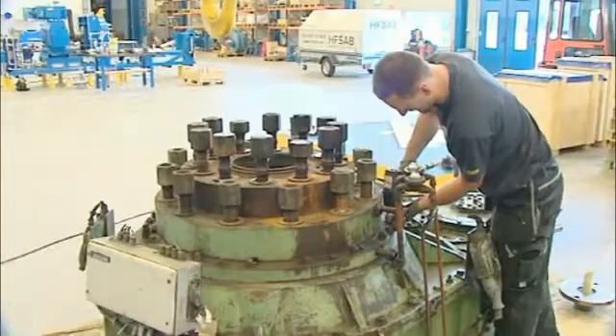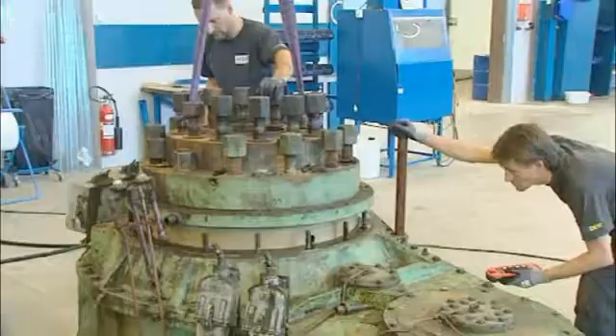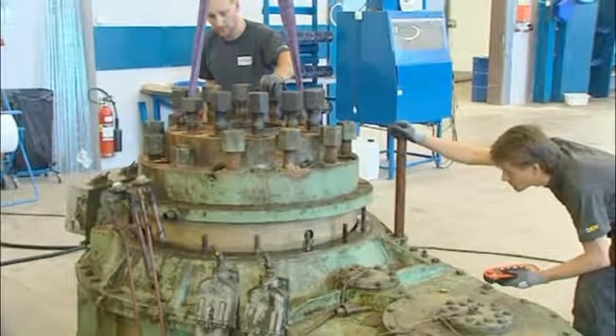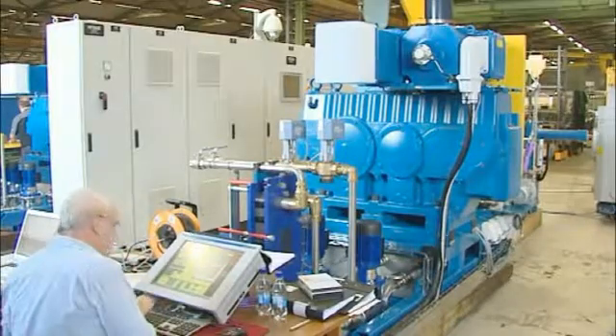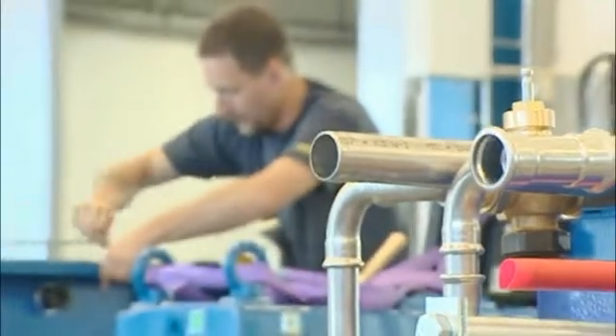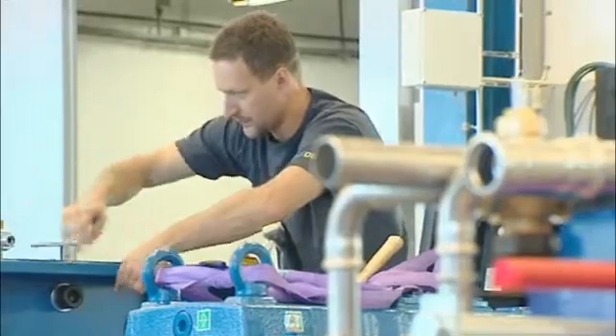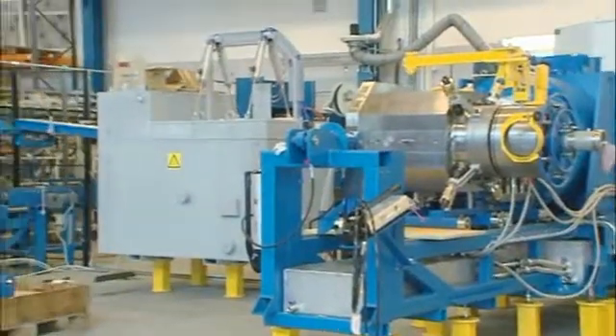Not only do we deliver new machines, we can also supply complete pre-owned, refurbished lead extrusion lines and spare parts and also perform equipment upgrades. With over 50 years of product development experience and expertise behind us, HFSAB is the only company in the world with the ability to successfully commission, maintain, service and support continuous lead extrusion lines.